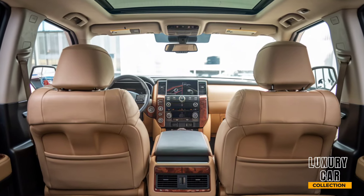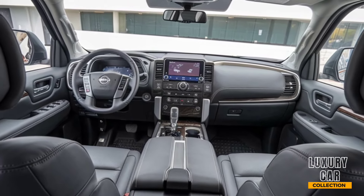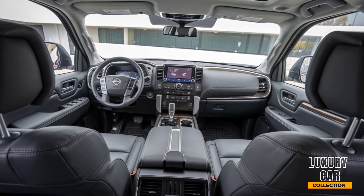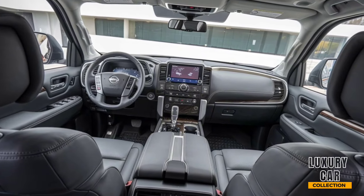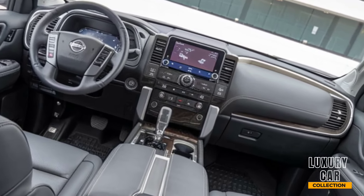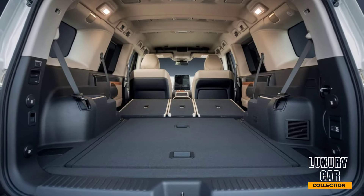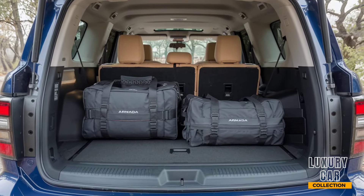Nissan has loaded this SUV with some serious tech. Front and center, you've got a 12.3-inch infotainment touchscreen that supports Apple CarPlay, Android Auto, and wireless charging. The 13-speaker Bose audio system surrounds the cabin with crisp, immersive sound. Another cool feature is Nissan's Intelligent Rear View Mirror, which switches from a standard mirror to a camera display, giving you an unobstructed view behind the vehicle — perfect for when you're fully loaded with cargo or passengers.